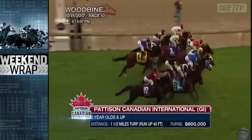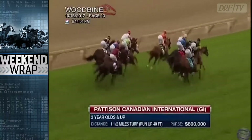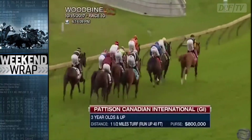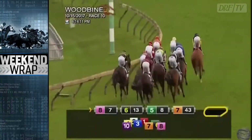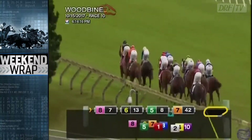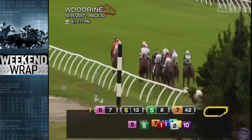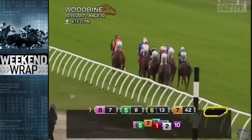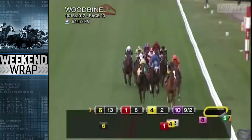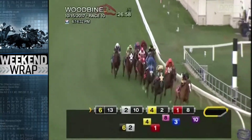They break from the gate in the Canadian International. The fractions - we've got to take those with a little bit of a grain of salt considering they're running over a complete bog. The opening quarter is going to go in 26-2. There is Messi - a horse that generally is not forwardly placed, but that was more a product of nobody going. You can see Johnny Bear not far off it. But really the horse to keep an eye on is Bullard's Alley, the number seven. He's sitting about three or four lengths off the pace in the two or three path. Rico Rosa da Silva just has this horse in a perfect spot, and he seems to be enjoying the ground all the way around.